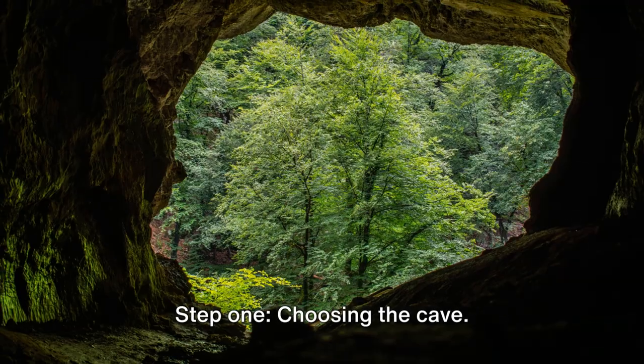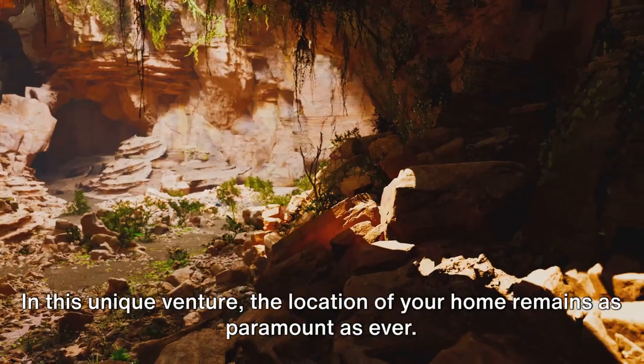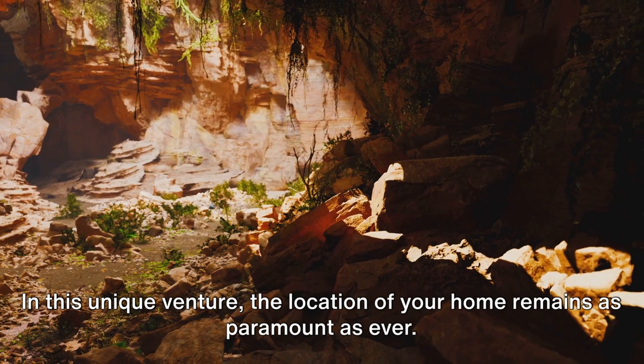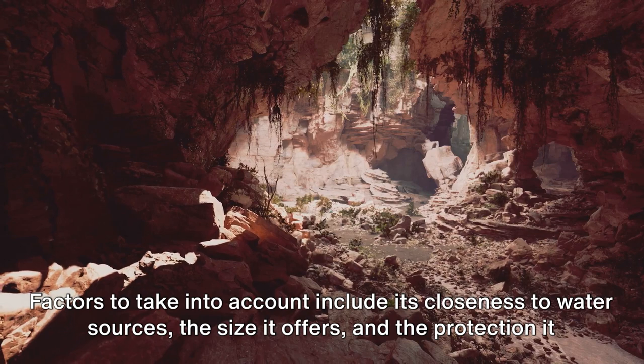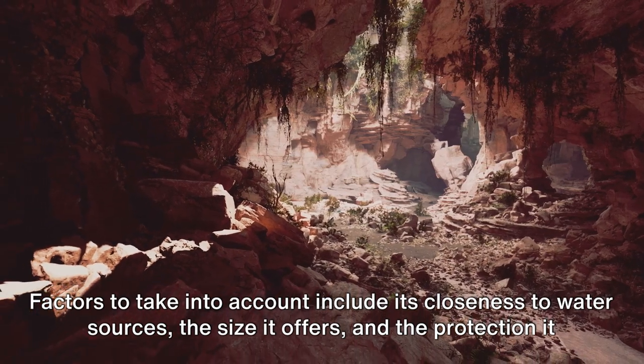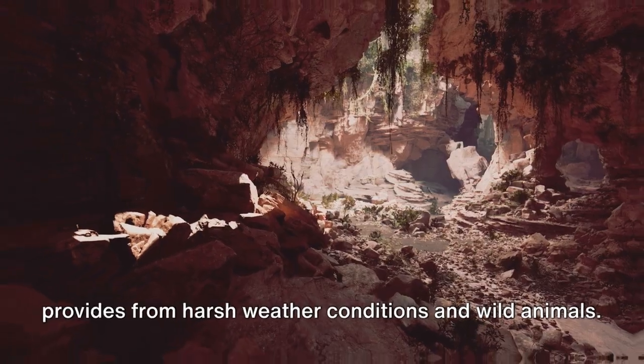Step 1: Choosing the cave. It's like house hunting but without the real estate agent. In this unique venture, the location of your home remains as paramount as ever. Factors to take into account include its closeness to water sources, the size it offers, and the protection it provides from harsh weather conditions and wild animals.